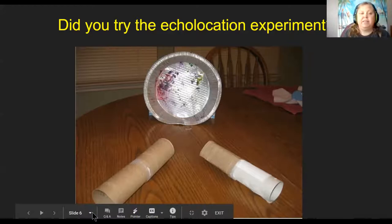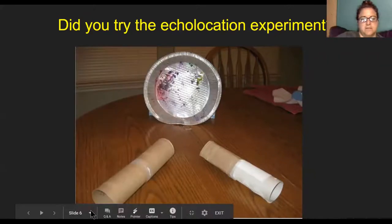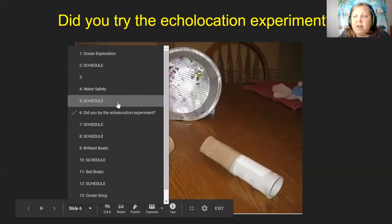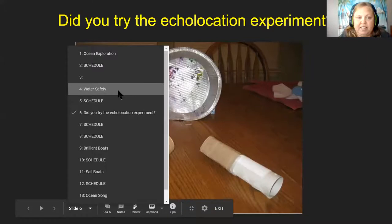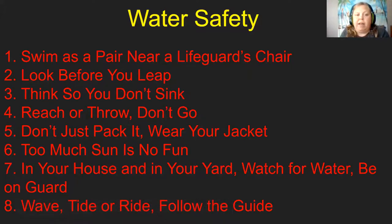We're going to move on and talk about water safety. Number one: swim as a pair or near a lifeguard's chair. That means you need to swim with a buddy — or even if they're not in the water but on the shore keeping watch — and swim near the lifeguard's chair so they can keep a closer eye on you. Not all places have a lifeguard, but if they do it's a good idea to stay near them. Some pools have lifeguards and even some beaches have a lifeguard stand.